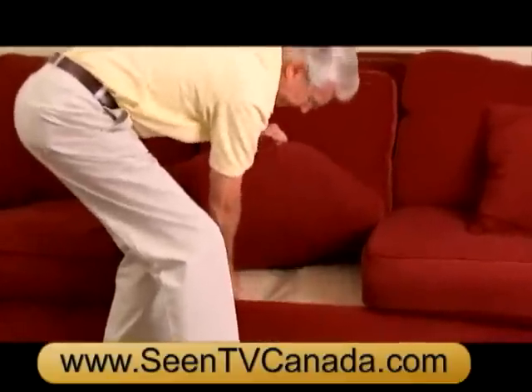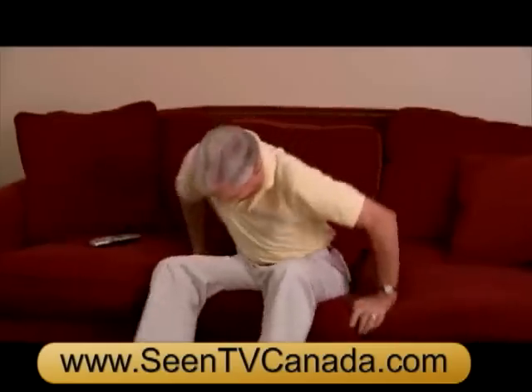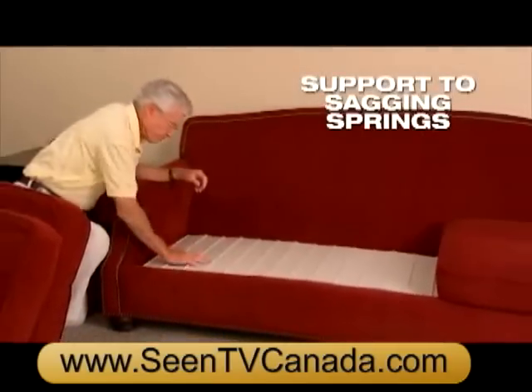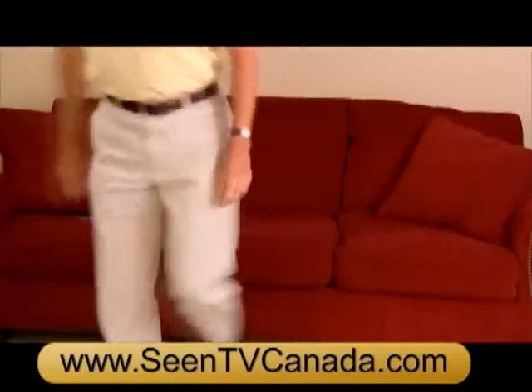Look, the reason couch cushions collapse is weak, sagging springs. It's impossible to get up off the couch. Just slide Furniture Fix under your couch cushion to add instant support to sagging springs so you can get up easier.